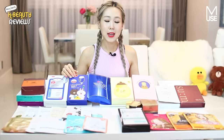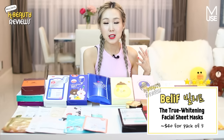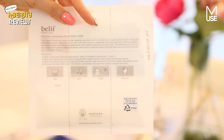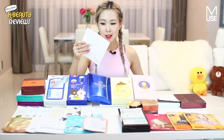Now moving on to the high-end ones that I recommend from Korean skincare — it would be these three: the first one is the True Whitening Facial Sheet Mask by Belif, which as you guys know is my long-time favorite Korean skincare brand. Then there's also Hanyul and SUM37. Starting with the Belif True Whitening Facial Sheet Mask — I added this one because not only is the mask good, but it's also whitening. If you ask me for the best whitening sheet mask, it would probably be this one.